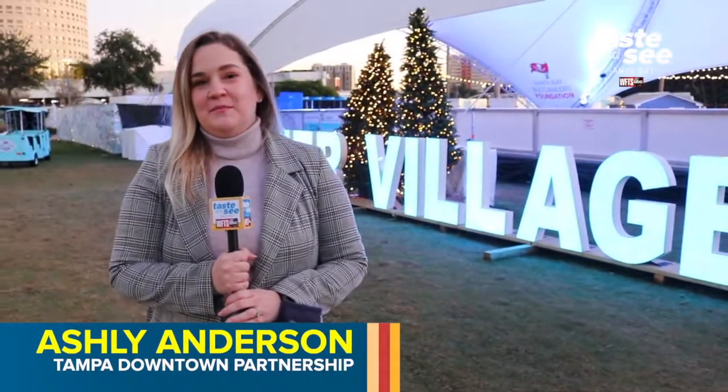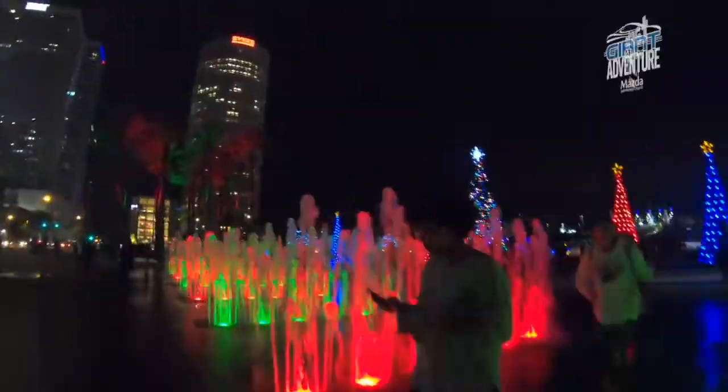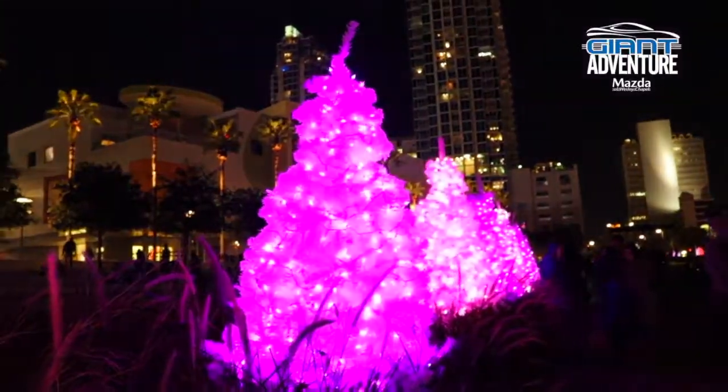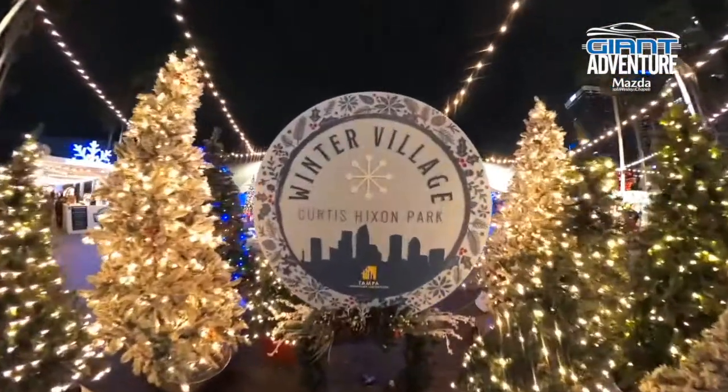Winter Village is the best place to come celebrate the holidays here in downtown Tampa. It's a completely open-air park experience, free for families to attend, and this is its fifth year. We're really happy to bring it back and bring a little taste of holiday cheer during what's been a pretty tough year for everybody.